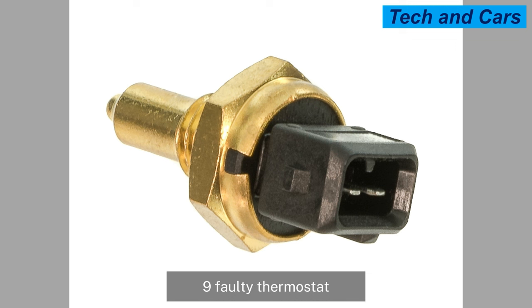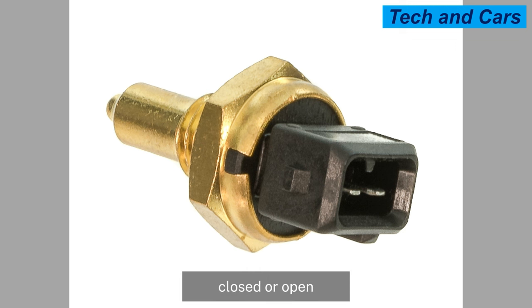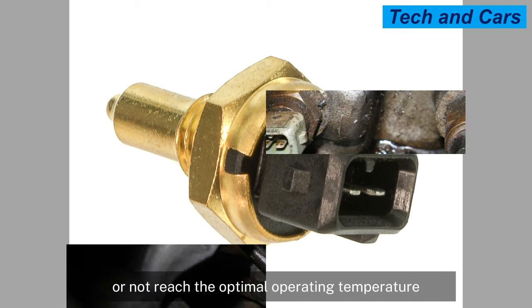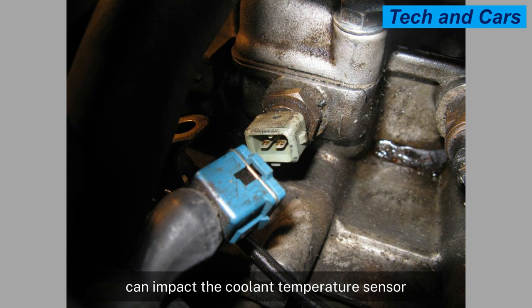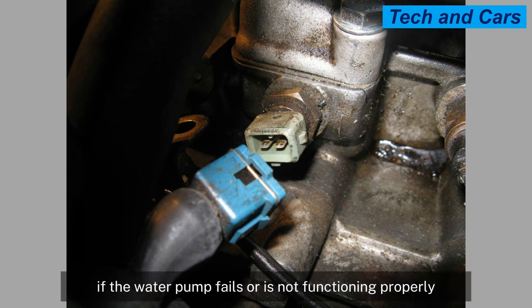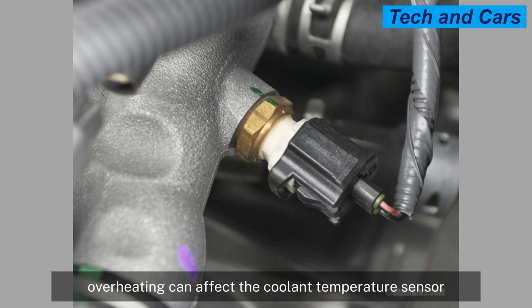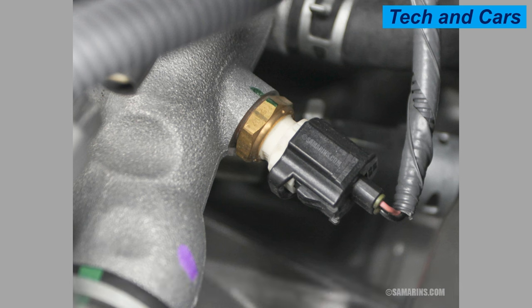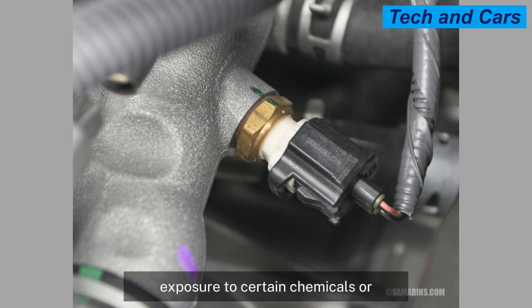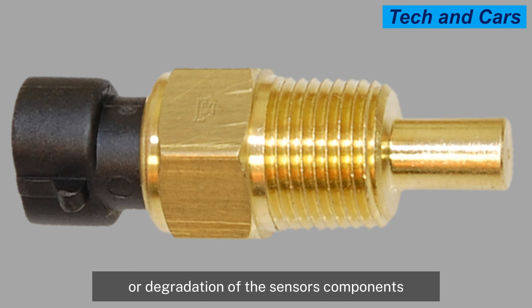A faulty thermostat, which is responsible for regulating coolant flow through the engine, can cause the engine to overheat or not reach optimal operating temperature, impacting the coolant temperature sensor. Similarly, if the water pump fails or is not functioning properly, coolant flow may be insufficient, leading to overheating that can cause sensor failure. Chemical contamination from incorrect coolant additives can also cause internal corrosion or degradation of the sensor's components, leading to failure.